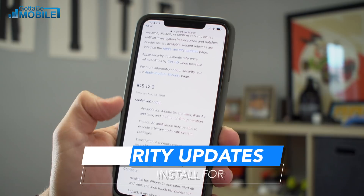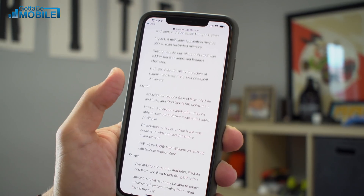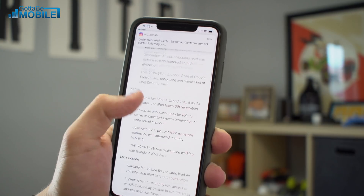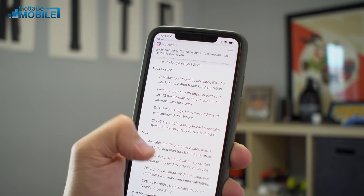Another important reason to install is the plethora of security fixes. Apple includes 23 security fixes in iOS 12.3, which will make your phone much more secure.